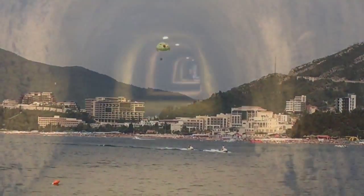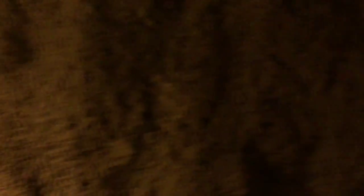The entrance to Budva. Where are we right now, Maya? We are in a tunnel connecting from Pržno, Miločar, Sveti Stefan to the next place, which is Rafailovići, then another tunnel, then Budva. So we're under the mountain? Yes, we are under the mountain. Okay, let's keep going.